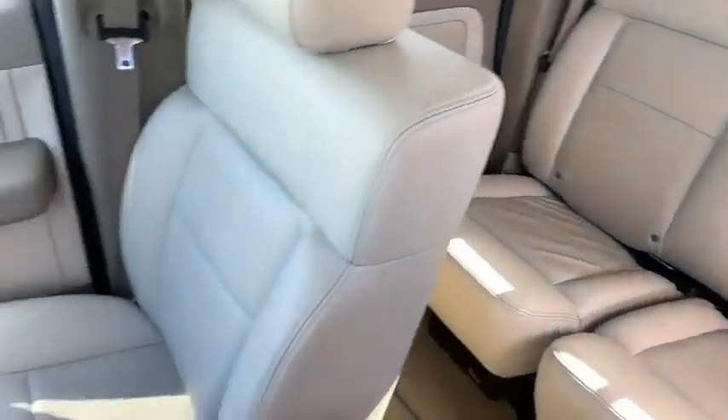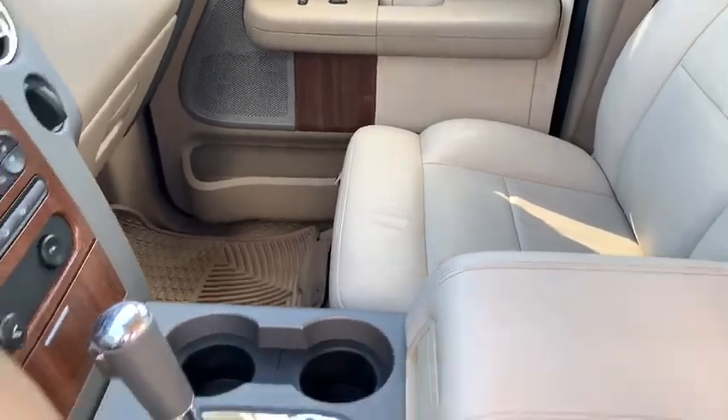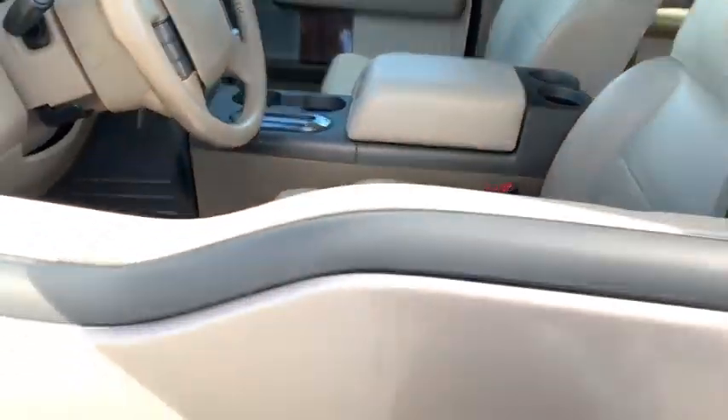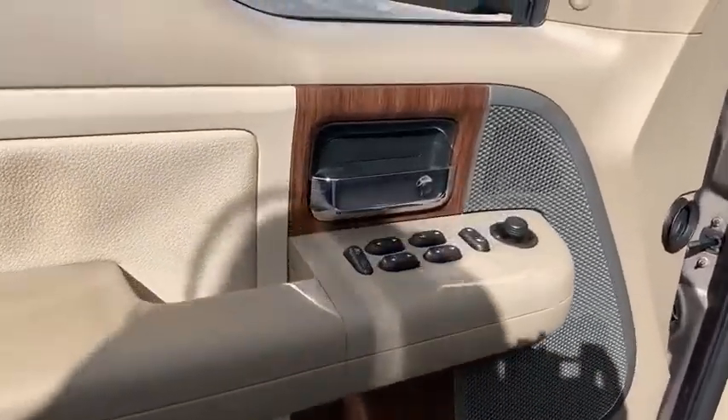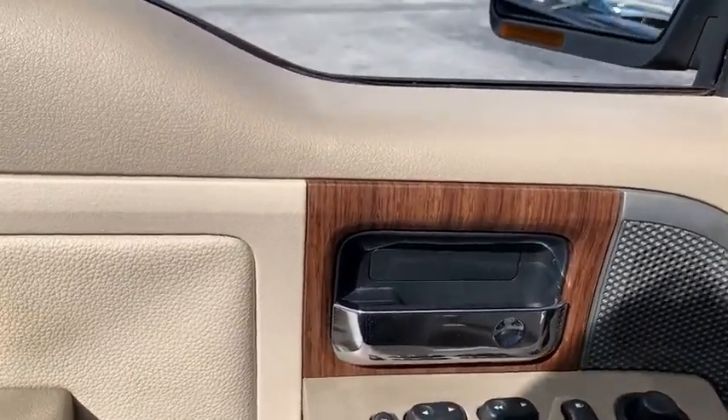Leather-wrapped steering wheel, dual airbags, power steering, four-wheel disc brakes, AM-FM stereo with CD player, captain chairs, trip computer, rear window defroster.